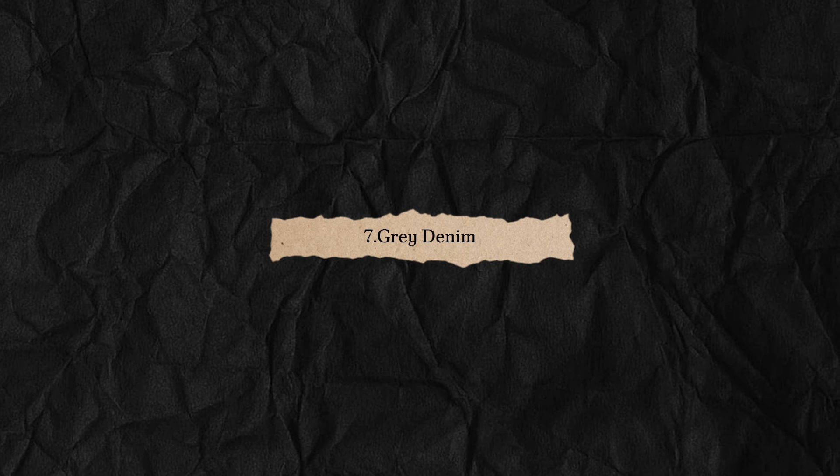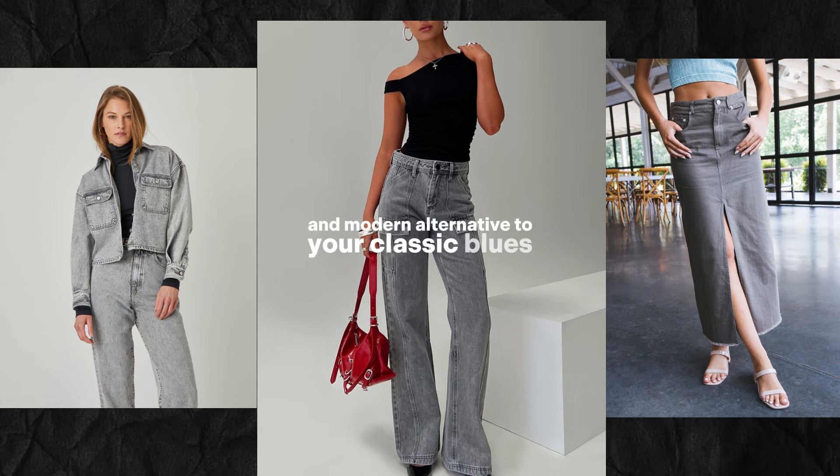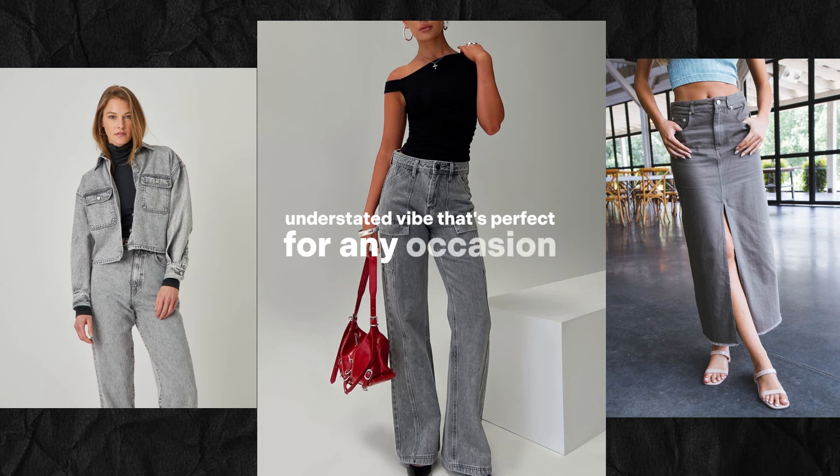Gray is the new black this fall, especially when it comes to denim. Gray denim offers a sleek and modern alternative to your classic blues and blacks. It's easy to style and gives off a cool, understated vibe that's perfect for any occasion.